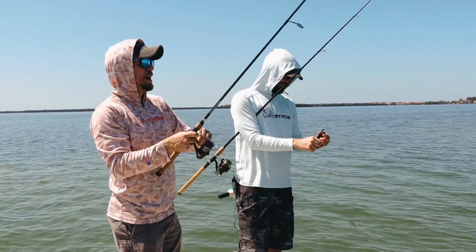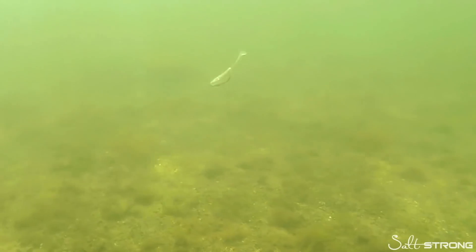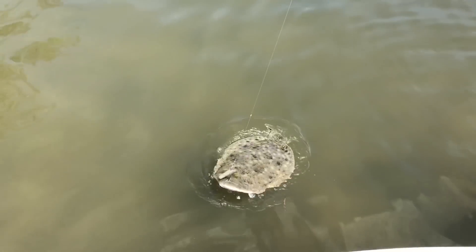Hey there, it's Joe Simonds, one of the co-founders here at Salt Strong. Have you claimed your free pack of these irresistible Slam Shady paddle tail lures? We designed this lure with over 12,000 serious inshore anglers, including many full-time guides, to go out there and catch more redfish, speckled trout, snook, flounder, and more inshore saltwater slams. If you want a free pack to try out yourself, click down below right now — one free pack per angler while supplies last.